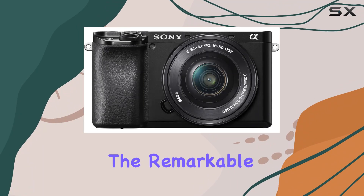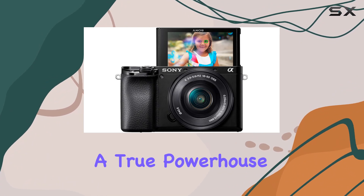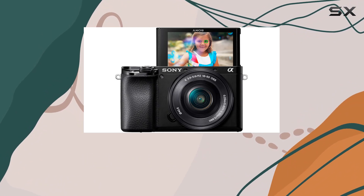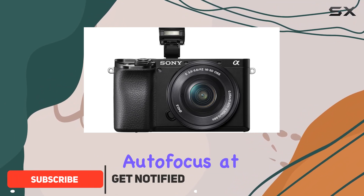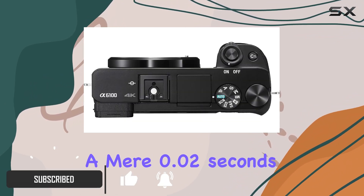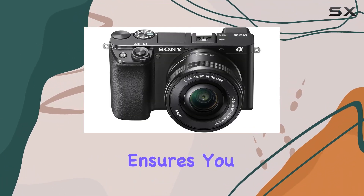Today, we're diving into the remarkable world of the Sony Alpha A6100 mirrorless camera, a true powerhouse for both photography and videography enthusiasts. Boasting the world's fastest autofocus at a mere 0.02 seconds, coupled with real-time AF and object tracking, this camera ensures you never miss a moment.